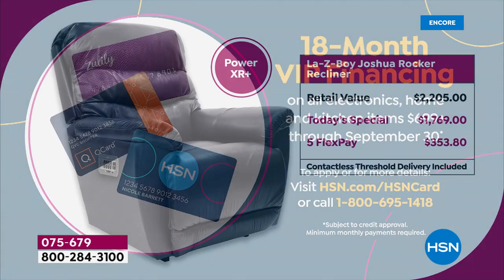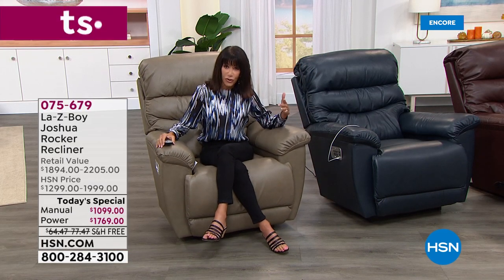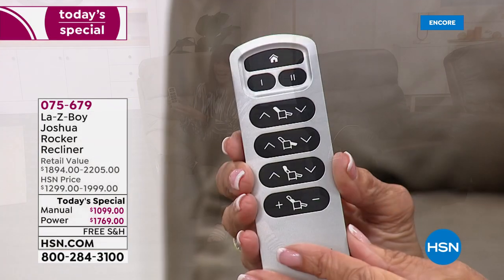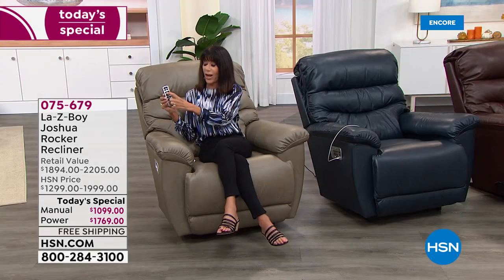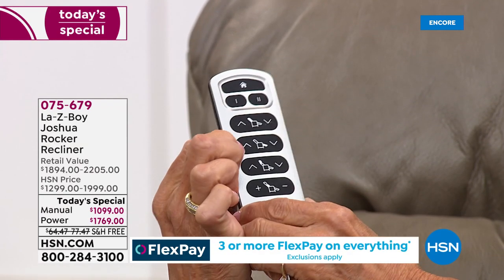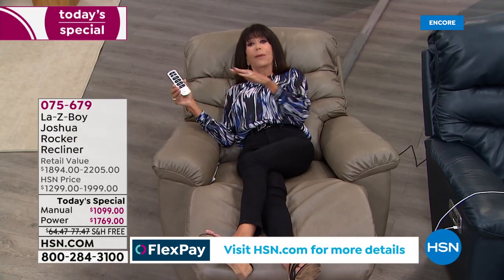Another option is the HSN card with 18-month VIP financing available on both chairs. You have the softest most beautiful leather, plus for the first time the longer handle on the manual. I'm holding this incredible wireless remote — it completely customizes your chair. I hit one button and the back of my chair reclines to an incredible comfortable spot, then the next button brings up the footrest.